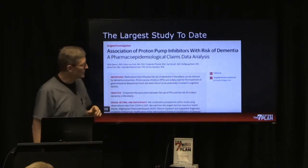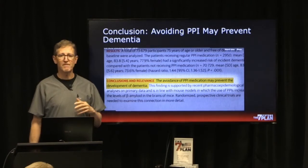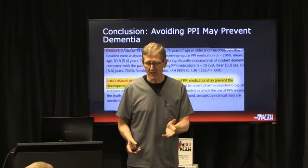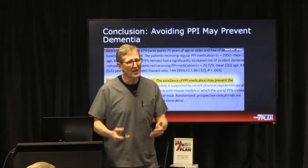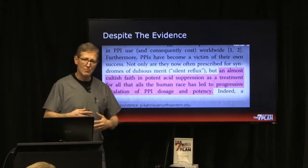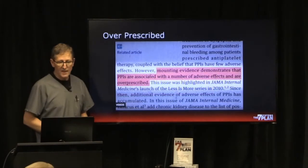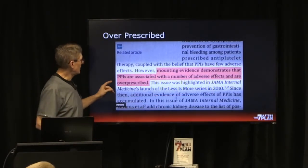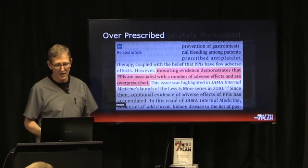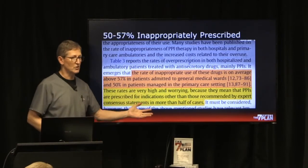The largest study to date on dementia and proton pump inhibitors concluded: avoiding PPIs may prevent dementia. This is a significant problem — half of all people in their 80s will have Alzheimer's disease, and it's occurring earlier and earlier. Despite the evidence, we have a cultish desire to use stronger drugs. Mounting evidence shows PPIs are associated with adverse effects and are overprescribed 50 to 57 percent of the time.